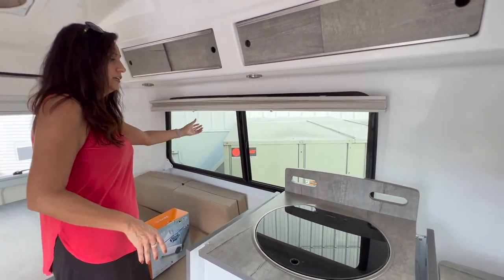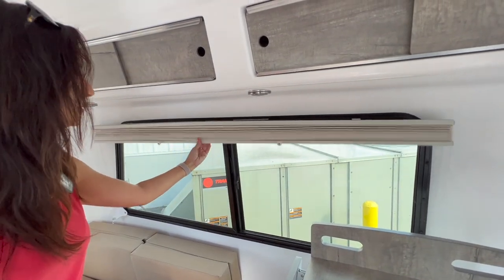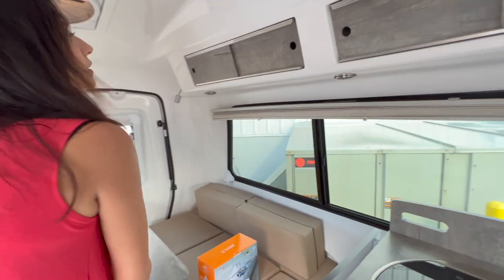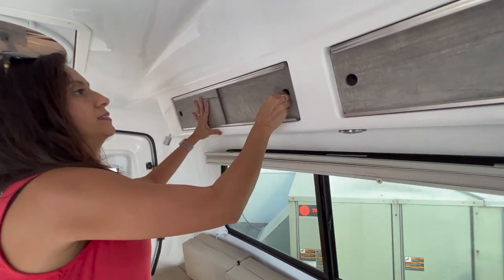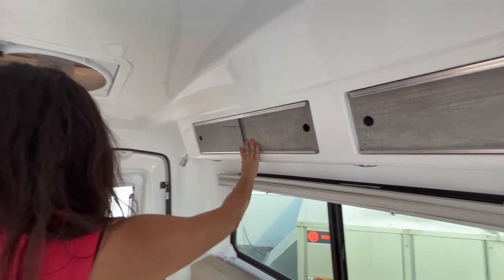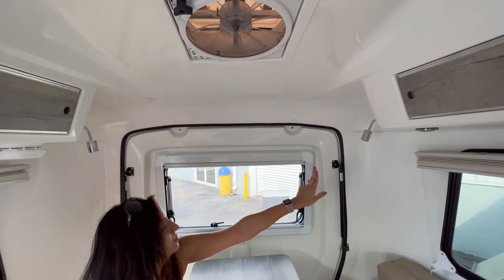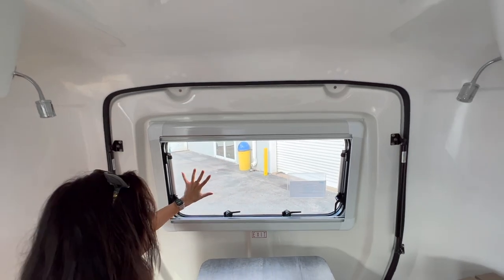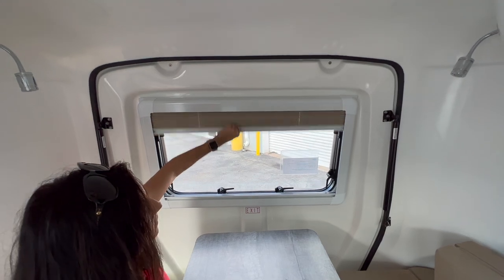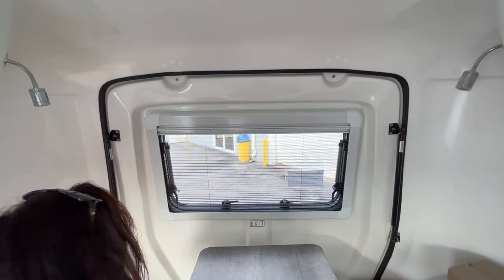There's a big window over here with a big screen on this side. This window does open up and has a pull-down privacy shade. There are some more upper cabinets, another push light, and a big window in the back that does open with a pull-down shade and pull-up bug screen.